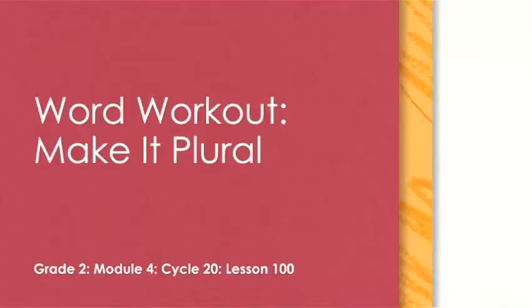Hi scholars, this is Miss C and it is so good to see you today. Today we will be working on a word workout called Make It Plural.